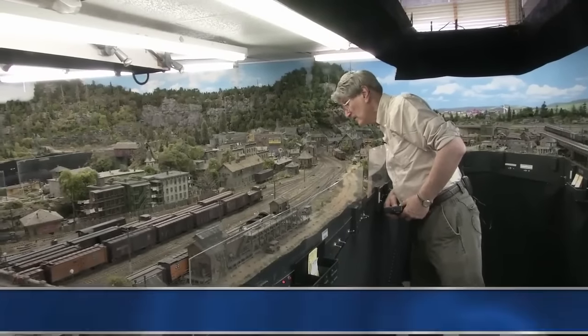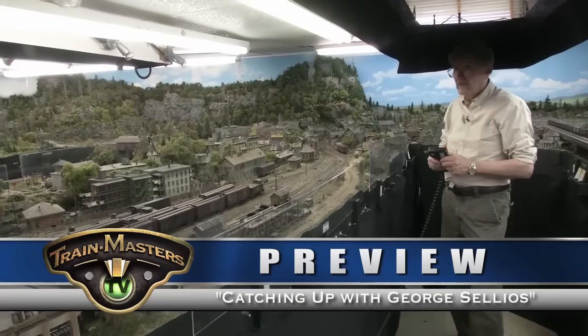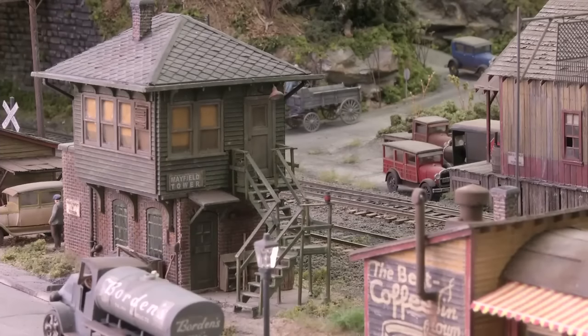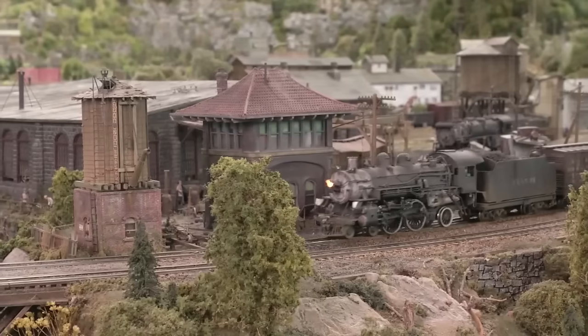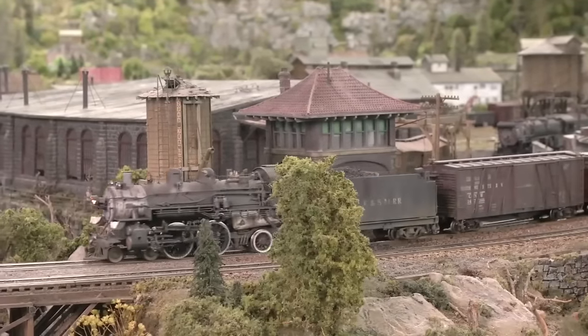To make operations more realistic, George plans to install a working signaling system, and his fondness for signal towers means the railroad is ready for that. They're everywhere and give the Franklin and South Manchester a real railroady feel. There's a lot of everything everywhere, and some people suggest George has overdone it sometimes, but he has a good answer for that.